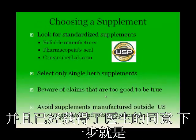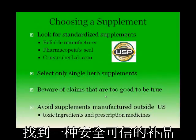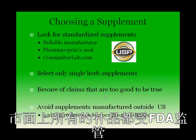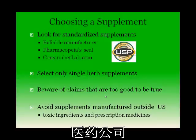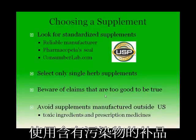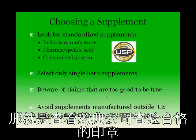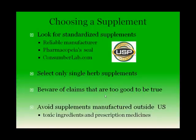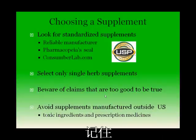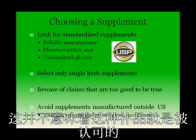If you decide to use a supplement with your physician's approval, the next step is to find a safe and reliable product. This can be challenging because none of the products on the market are regulated by the FDA. You should consider the manufacturer, as some large pharmaceutical companies are now marketing herbal supplements and can be considered reliable because of their reputation and concern for safety. Other ways to reduce risk are to look for the pharmacopoeia verification stamp shown on the slide — a program that verifies the product meets standards including uniformity, cleanliness, and freedom from contaminants. Keep in mind, it does not mean the supplement has been approved.